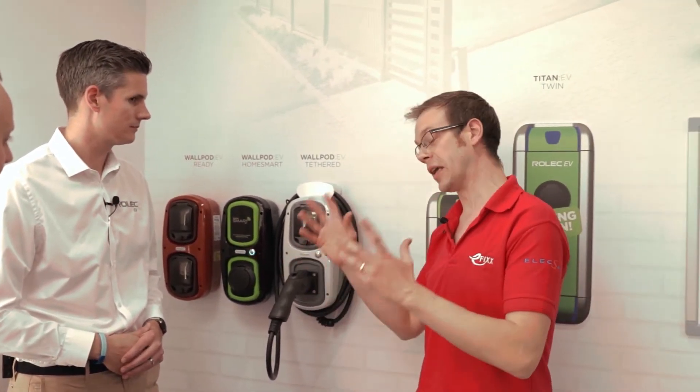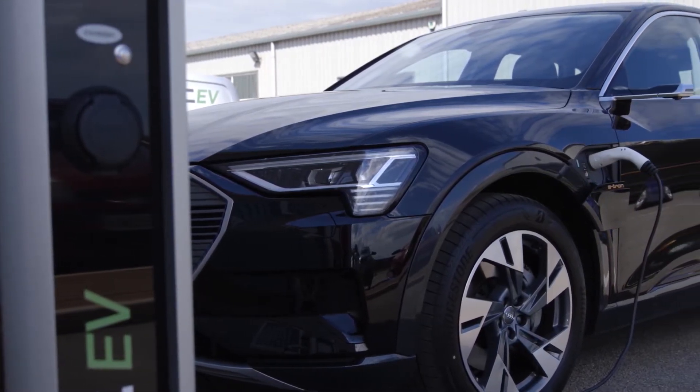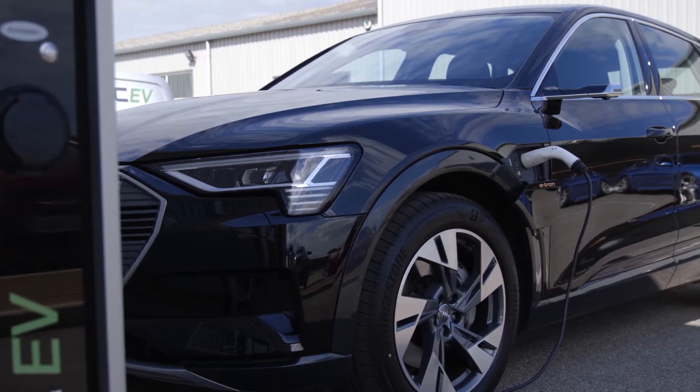Thinking about my own situation - I get home and suddenly need to be out in an hour. I don't want to wait for the best time to charge. Is there a way of overcoming that? So a bit like British Gas and Hive, there's a boost button. It's great - if you come home after work and decide you need to go out for dinner, press the boost button and it overrides and takes the electricity right then and there to charge.